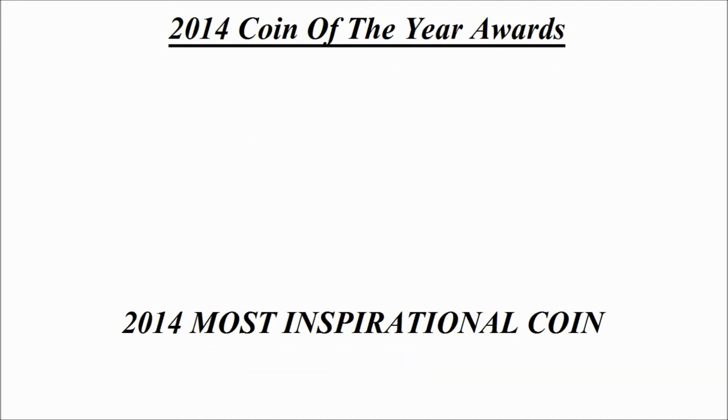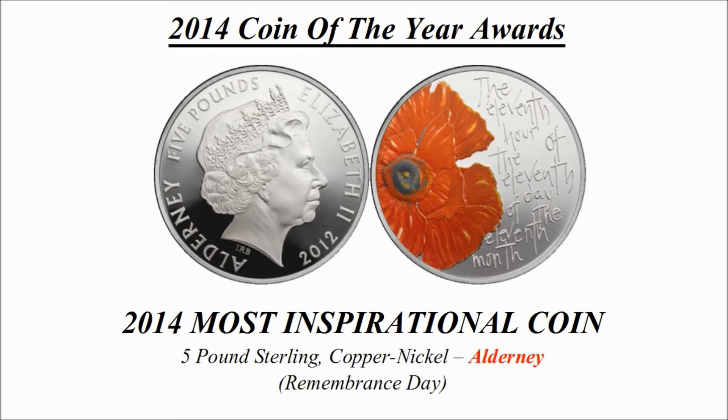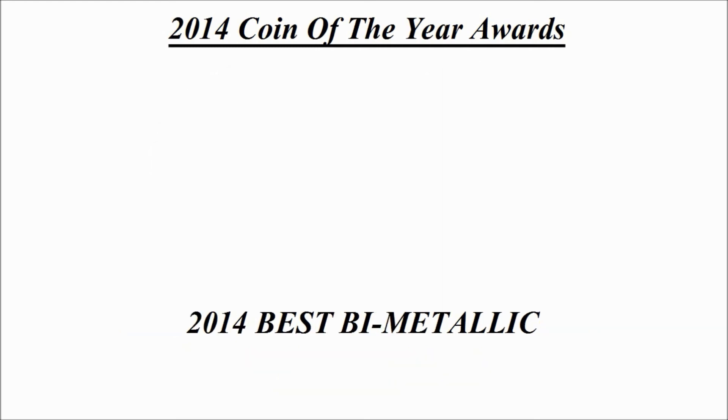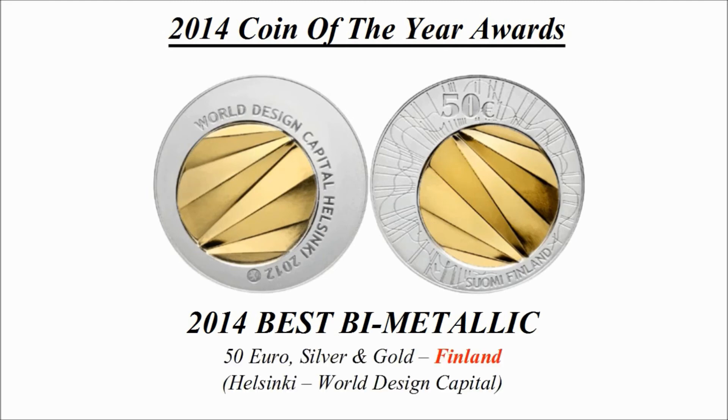Most inspirational coin — this was the winning coin and is a 5 pound sterling copper-nickel coin credited to Alderney, known as Remembrance Day. Best bimetallic coin — this was the winning coin and is a 50 euro silver and gold coin credited to Finland, known as Helsinki World Design Capital.